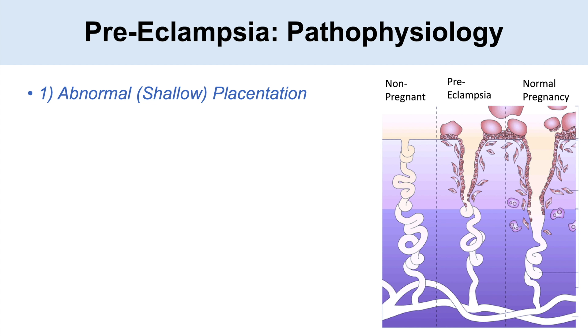One of the first theories is abnormal or shallow placentation. In individuals with preeclampsia, the placenta doesn't burrow into the decidua of the uterus as well as it should. You can see in the image that the preeclampsia placentation does not go as deep as in a normal pregnancy, and it's not as widened out either.